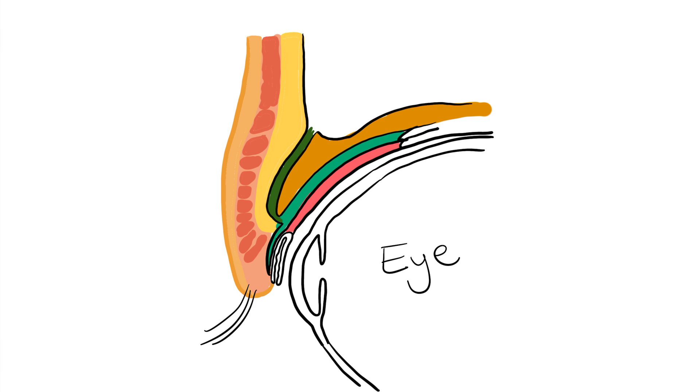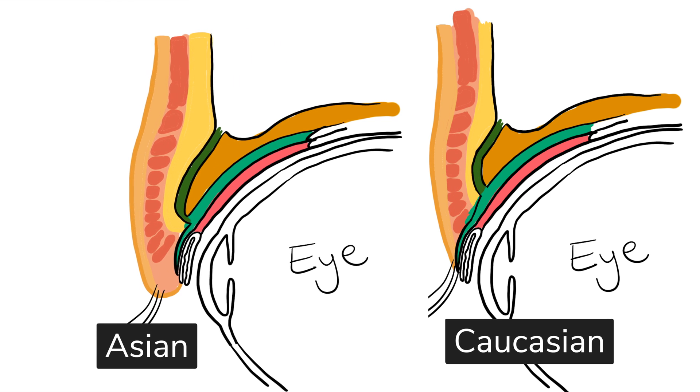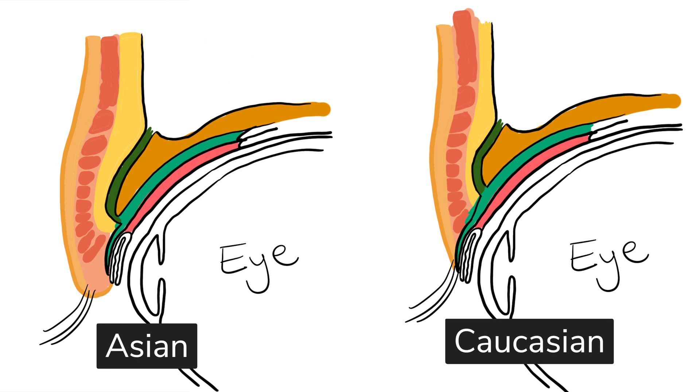Let's take a cross section of the eyelid and highlight a few differences using this diagram. The major structure to pay attention to is the orbital septum — a membrane that divides the eyelid into two parts in a cross sectional view. Upon dissecting both Asian and Caucasian eyelids, what was found was that the orbital septum fuses much higher on Caucasian eyelids compared to Asian ones, which also means that the pre-aponeurotic fat has less room to occupy. As a result, the fat is less likely to interfere with the crease formation, therefore forming a more prominent crease.